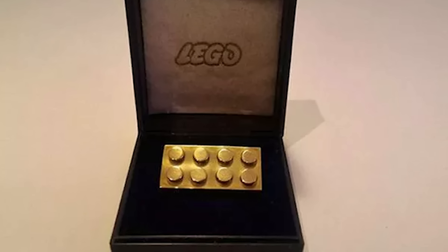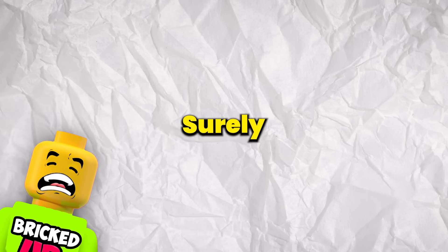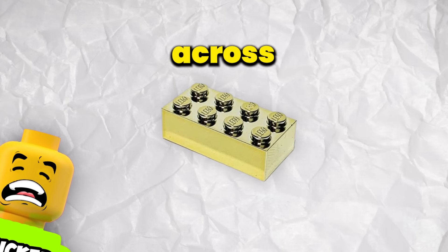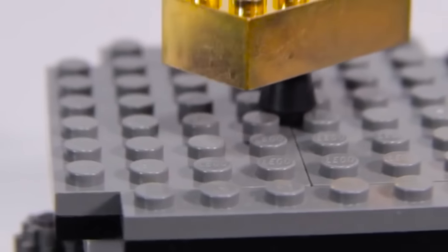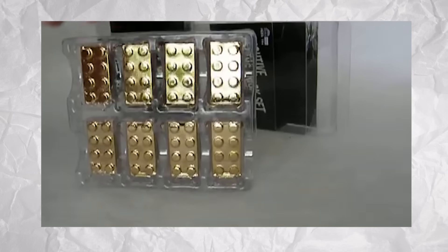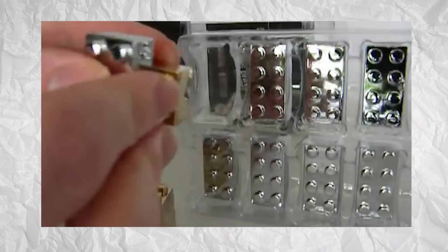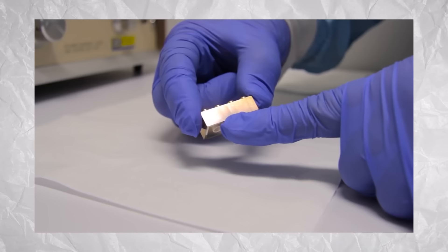This is the 14 karat solid gold 2x4 LEGO brick. You might be thinking a gold LEGO brick like this would have been a huge hit with fans, so why is it hard to come across? Well, the 14 karat gold LEGO brick was never actually sold to the general public. Instead, these were handed out to LEGO employees that had been at the company for at least 25 years, which at the time was a pretty large portion of the company.